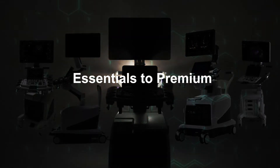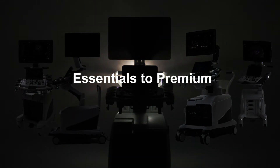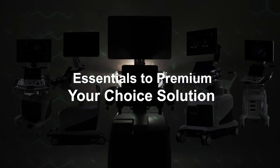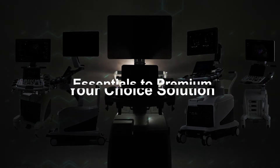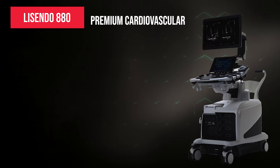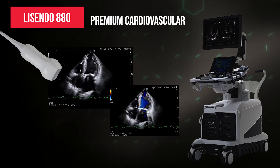Be it essentials or premium, we provide your choice solutions. Lee Sendo 880 is Fujifilm's premium cardiovascular flagship ultrasound.